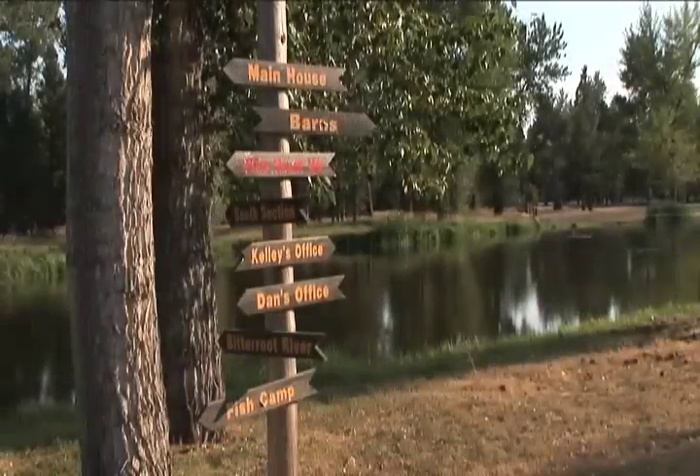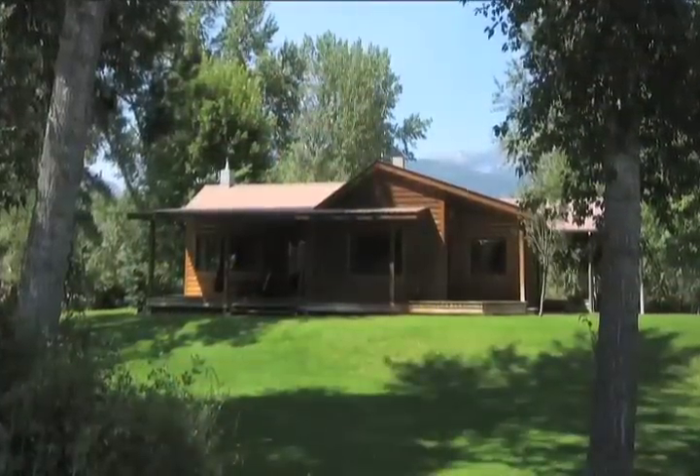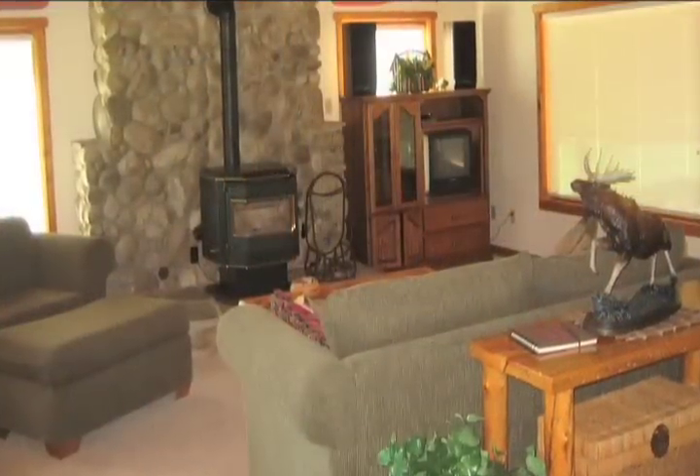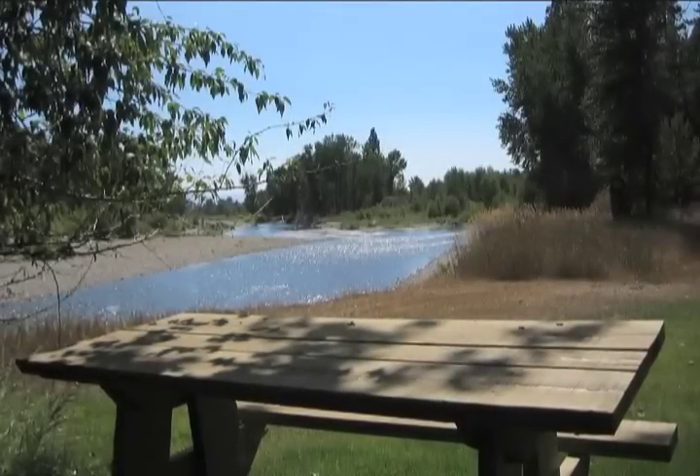The guest residence, aptly named Fish Camp, is a separate dwelling adjacent to the river, which includes two bedrooms, a family gathering area with fireplace, and a country kitchen. Your guests will never want to leave.